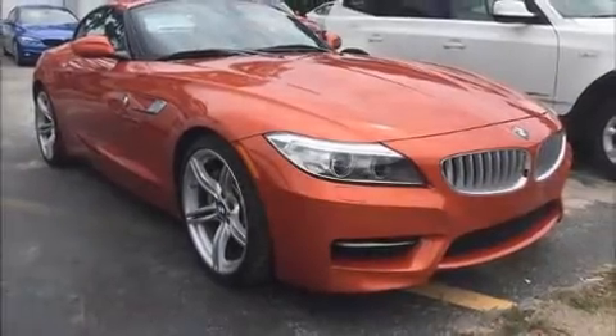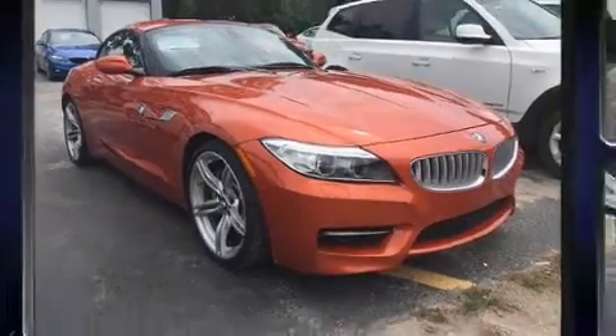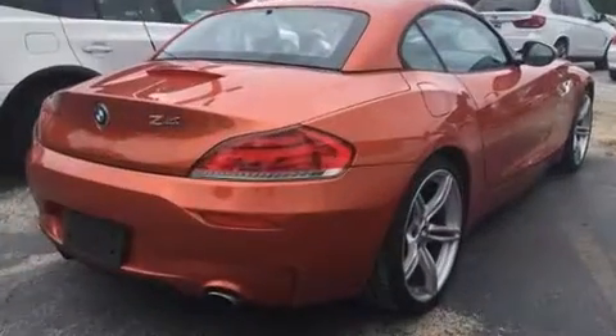Discerning drivers will appreciate the 2014 BMW Z4. This two-door, two-passenger convertible still has less than 25,000 miles.